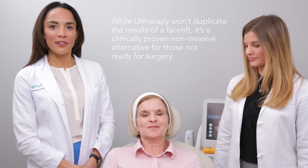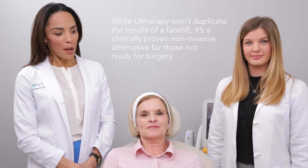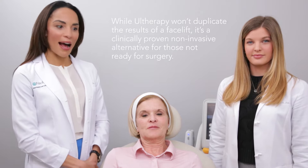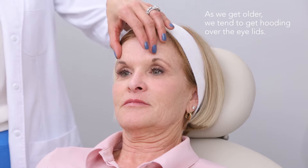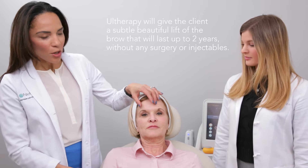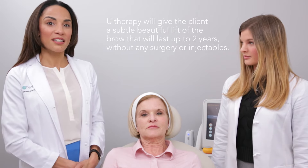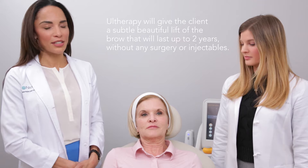Donna is a gorgeous woman in her late 50s who's not ready to go under the knife, nor does she need to, but she does want some sort of a brow lift. As we get older we do start to see a little bit of hooding over the eyelids, but Donna doesn't want to use any injectables or any surgery. So Ultherapy will be a perfect procedure for her to get a subtle, beautiful lift on the brows without any surgery and without any injectables, and it can last up to two years, which is a very nice feature.